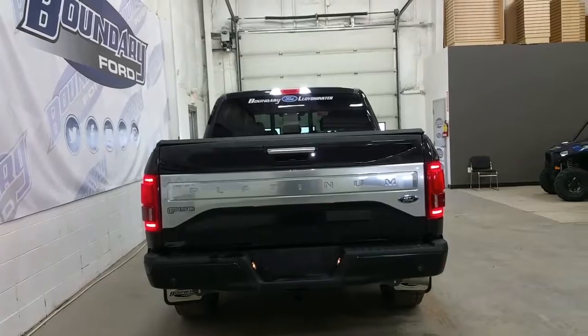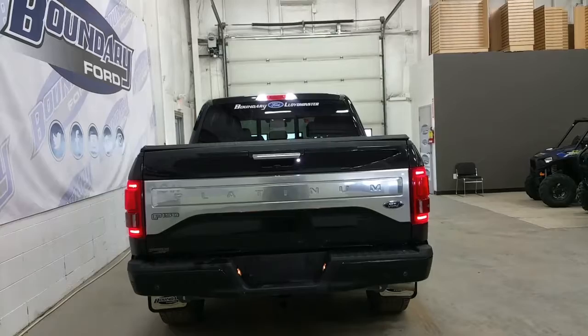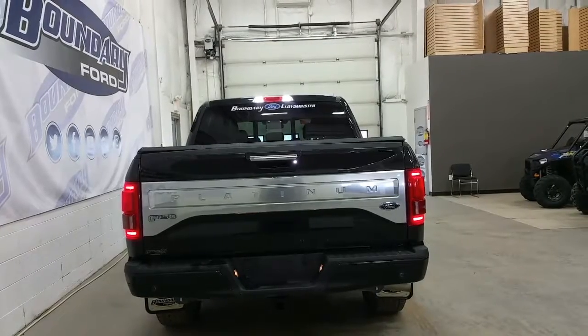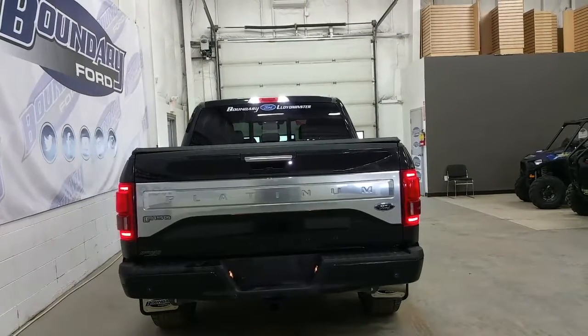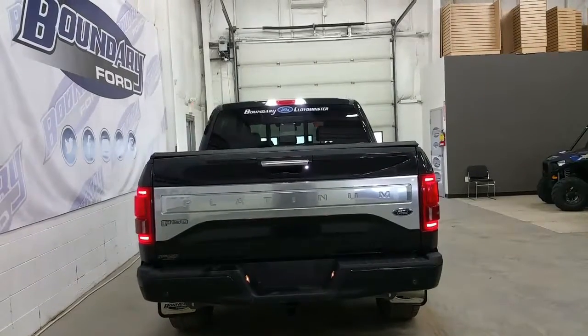At the rear we have a platinum stainless steel Platinum placard, a body colored rear bumper, a chrome tailgate handle, reverse sensing system, a backup camera, a trailer towing connection, power tailgate lock and release, and a roll up tonneau cover.